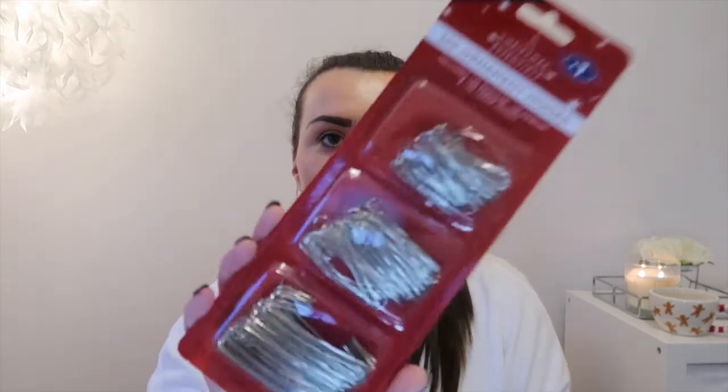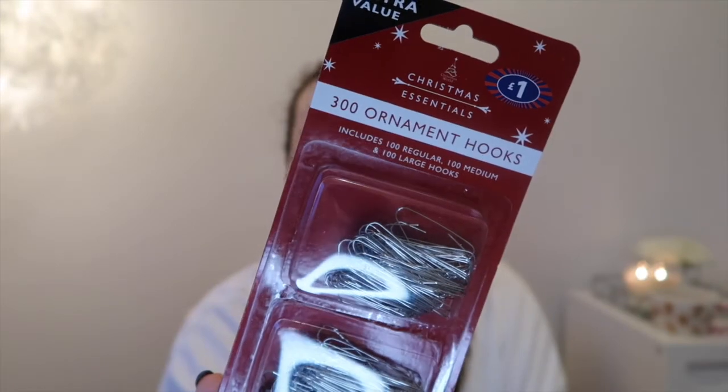We're going to start with some little bits from Home Bargains. I picked up these ornament hooks — you get 300 of them in a massive pack for a pound. The little strings that come with most baubles are quite difficult to get on and off the tree, but these hooks are so easy and kind of clip into the tree so you can position them better. I'd really recommend these; you can also get them on Amazon, but they're super handy.